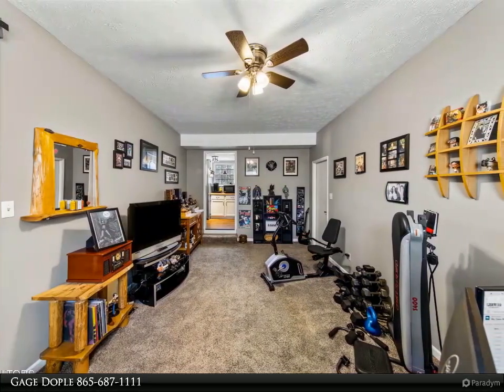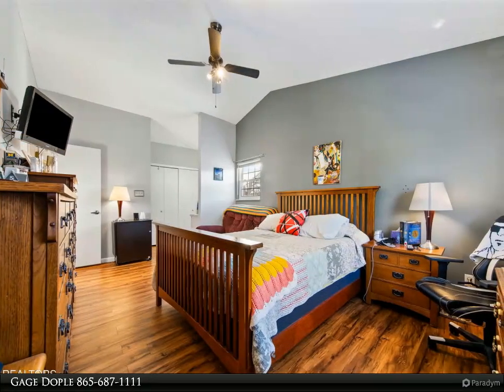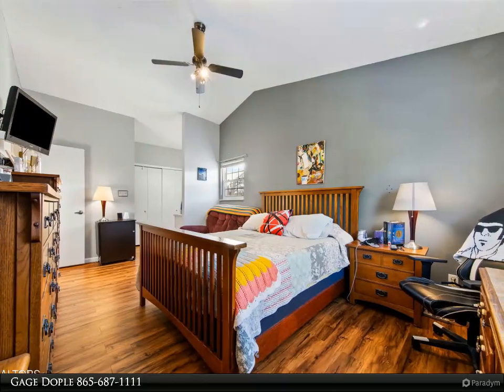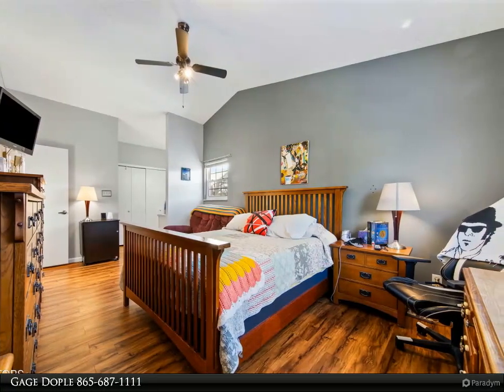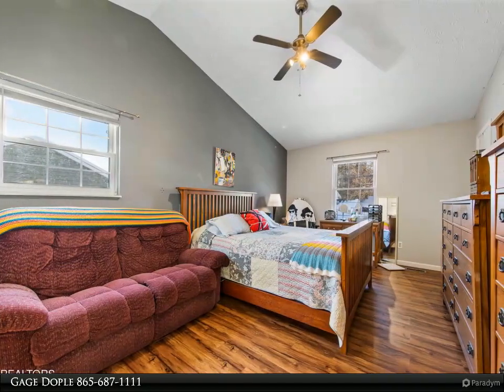This move-in ready home is sure to go quickly, so don't hesitate. Call today to schedule your private tour. For more information, review the details below or contact Gage Doble at 865-687-1111.